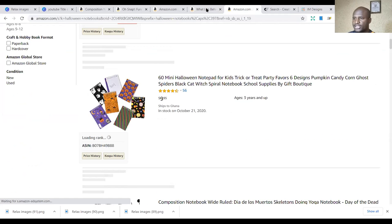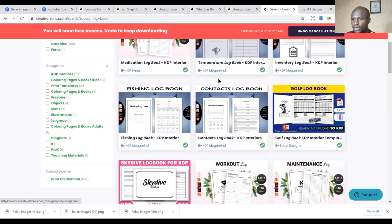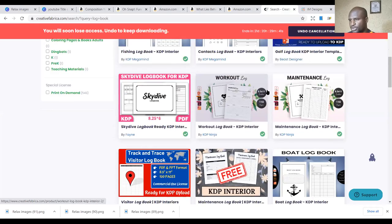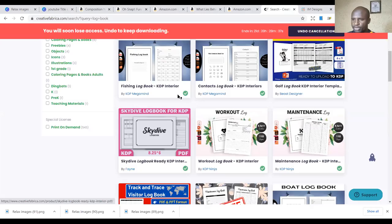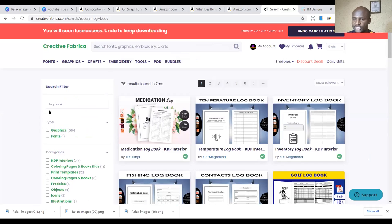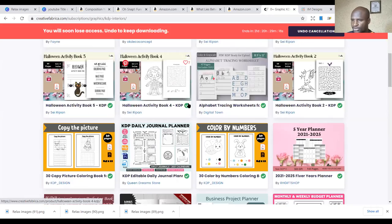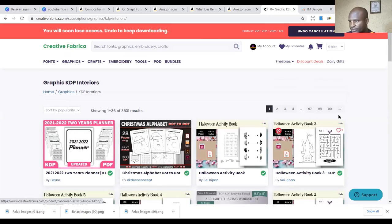You can go to simple places to get interiors. The first place is Creative Fabrica — it's one of the best places in the market to get cheap interiors. You can see different interiors there, refine your searches, and get more options at low cost. There are over 3,531 interiors available. Once you subscribe to Creative Fabrica's monthly bundle, you can do a lot more with that.